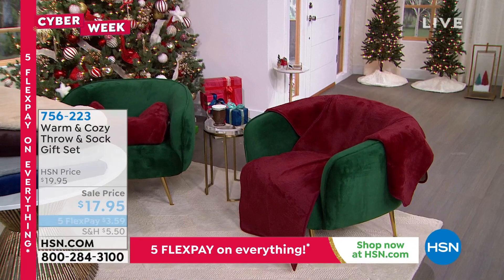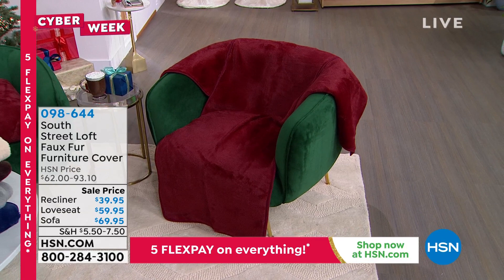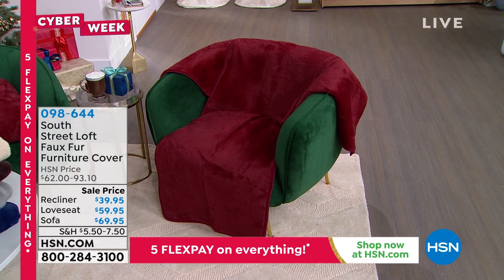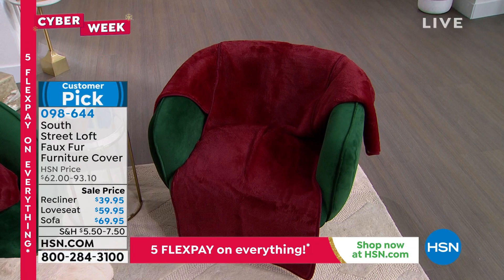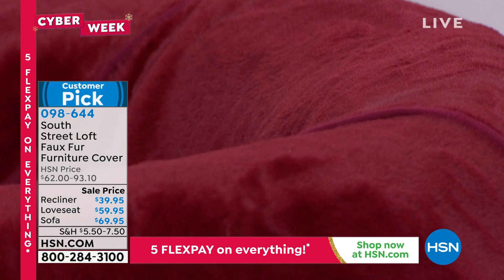Also coming up — a great way to have luxe, higher-end, beautiful quality: our faux fur furniture cover. We know it's so cold outside for leather furniture. Your leather recliner is nice and comfortable during the summertime, but during wintertime it can be a little cold. Why not warm it up and cozy it up with these?